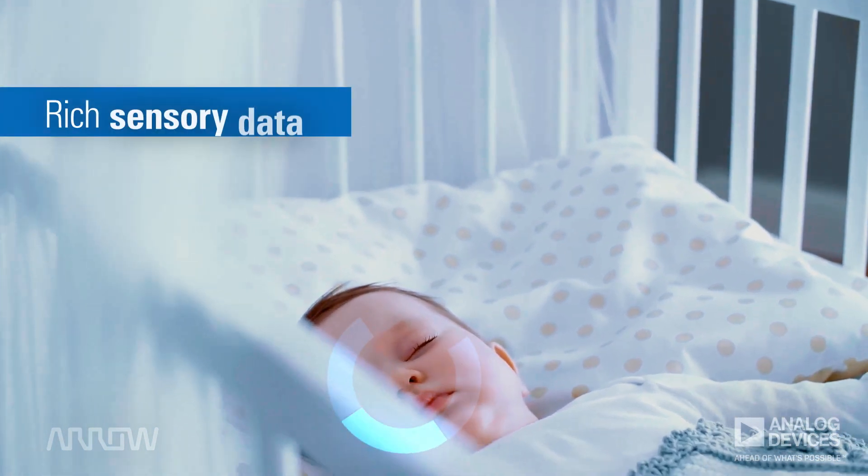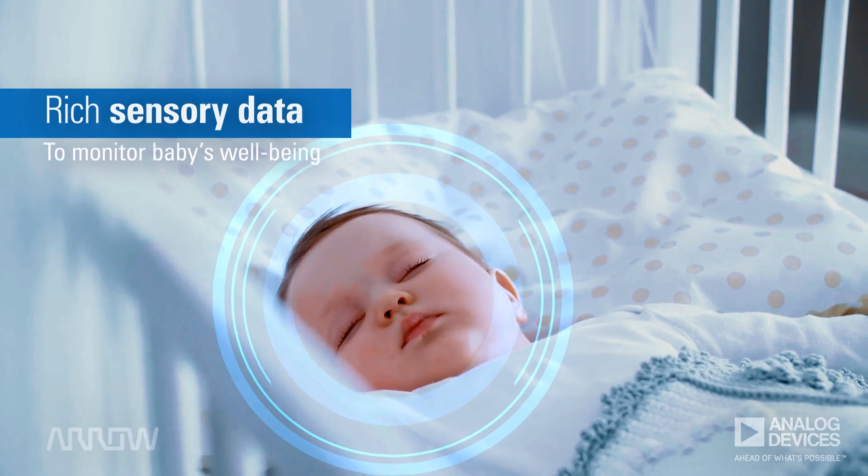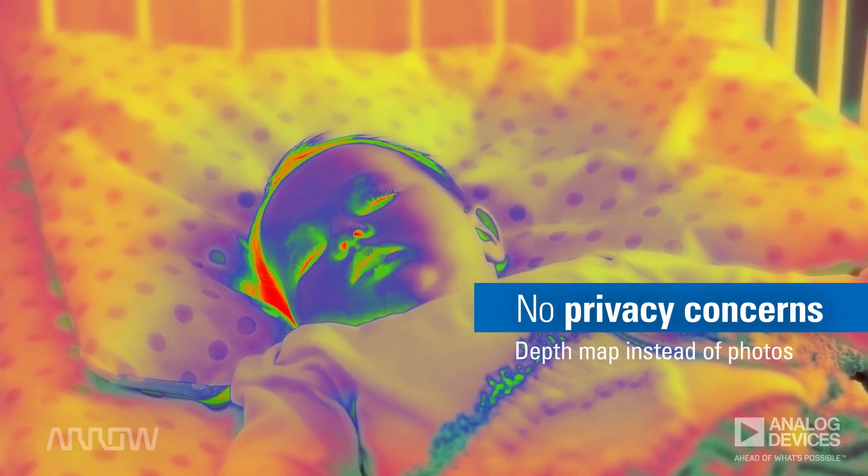Best of all, it yields rich sensory data for monitoring the baby's well-being. And since time of flight delivers a depth map instead of a photograph, there are no privacy concerns either.